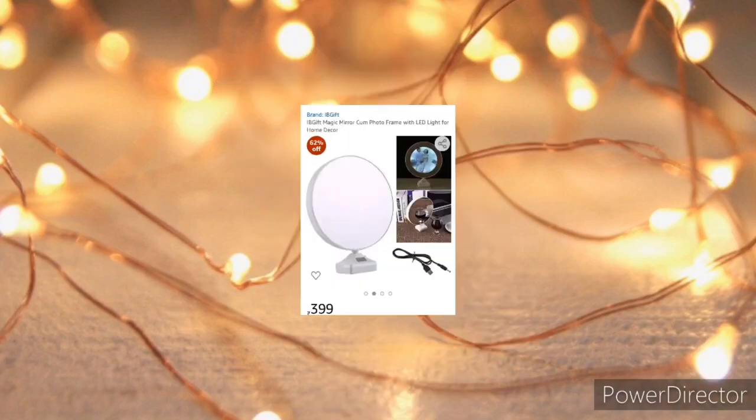This is a beautiful magic mirror cum photo frame with LED light for home decor. It acts as a mirror or even as a photo frame.